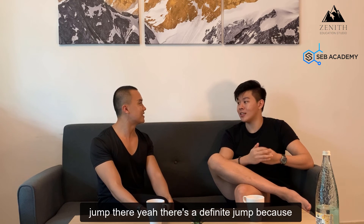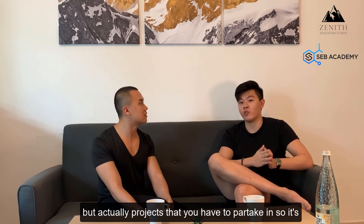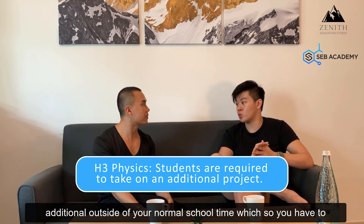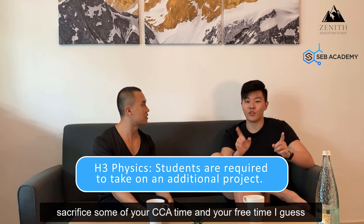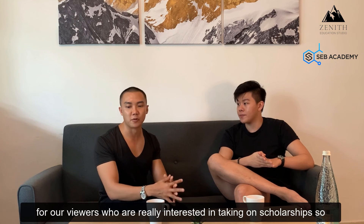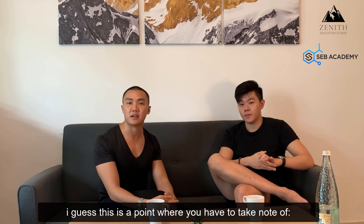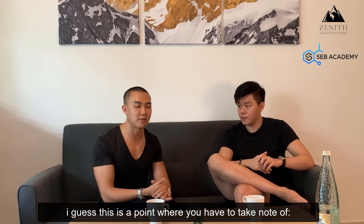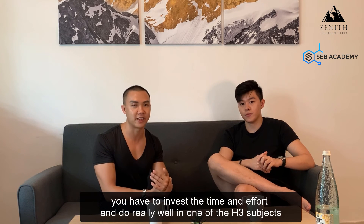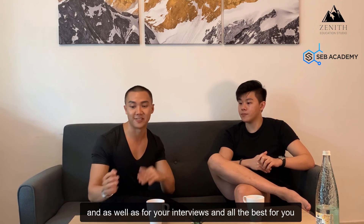Is there a big jump from H2 to H3? Yes, there's a definite jump — not just additional content to study, but also projects you have to partake in outside of normal school time, which means sacrificing some of your time. For viewers interested in scholarships, you have to invest the time and effort to do really well in H3 subjects, as well as for your interviews.